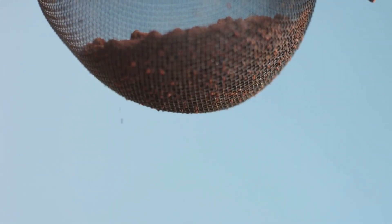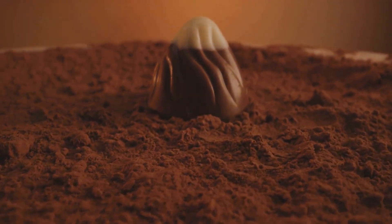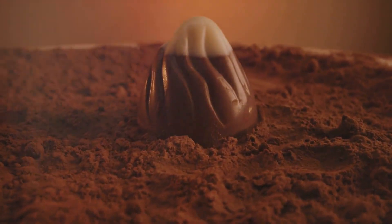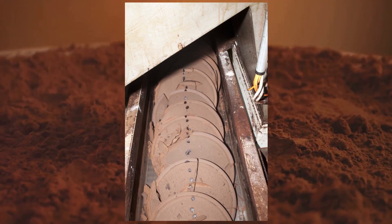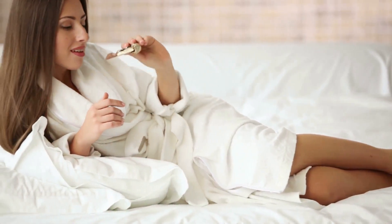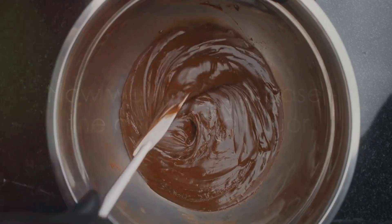The chocolate liquor is then subjected to a pressing process. This pressure squeezes out the cocoa butter, leaving behind a solid mass known as the cocoa press cake. This press cake is then pulverized into what we know as cocoa powder, the base for many of our favorite chocolate treats.